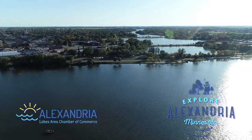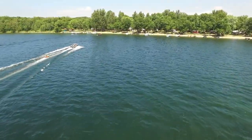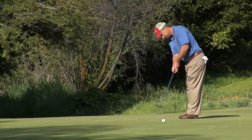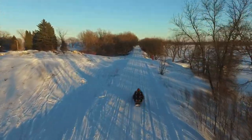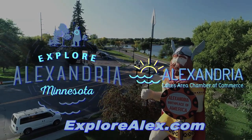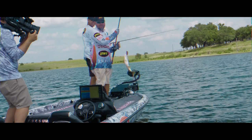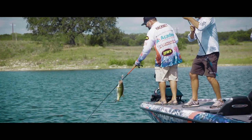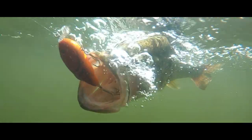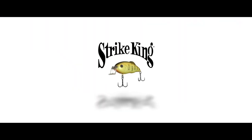Alexandria, Minnesota is a multi-season, multi-species fishing hotspot with more than 300 lakes to fish. World-renowned bass fishing, booming walleye populations, and top panfish and musky opportunities make Alexandria an angler's dream destination. Plus, Alexandria has a vibrant downtown, great golf courses, miles of ski, snowmobile, and bike trails, and fantastic dining and lodging options. If you're looking for great fishing and family fun, consider Alexandria, Minnesota for your next vacation.